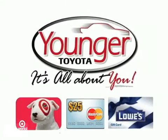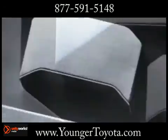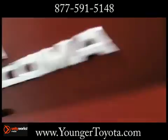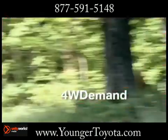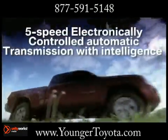Stick around after this short video to find out how to get your free gift card. Welcome to where bold styling and off-road toughness meet, where full-size performance comes in a compact package — the 2013 Toyota Tacoma.